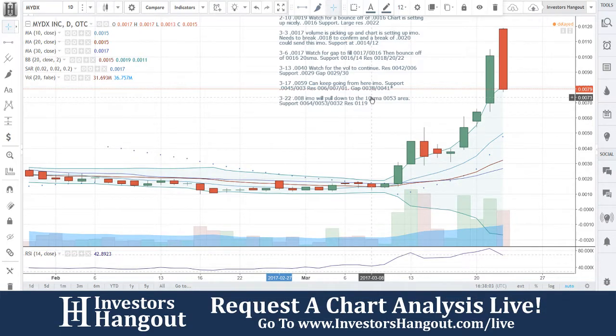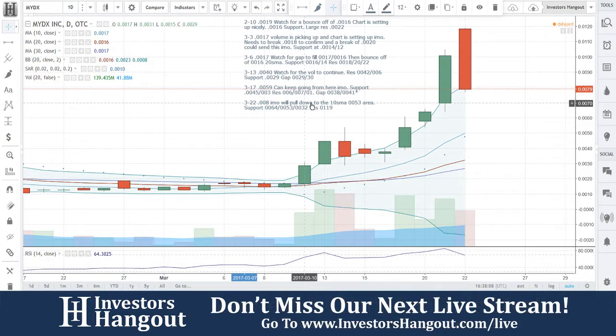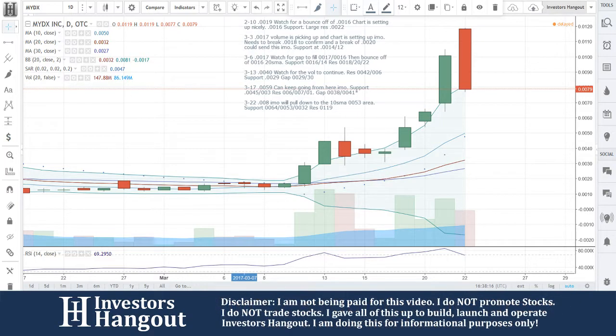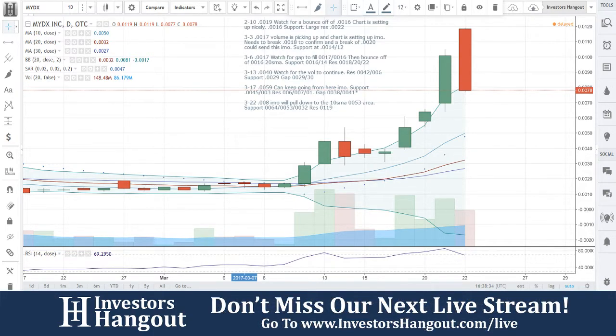There was also a press release since the last time I went over this. MYDX announced its resolution of key liabilities that position the company to unlock its true value, and that was on March 17th. That's something you want to go back and read to get more of an understanding. The company makes the first multi-use handheld chemical analyzer designed for the cannabis professional and retail consumer, to correlate the chemical profile of cannabis with how it makes consumers feel and how it helps them.